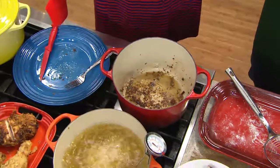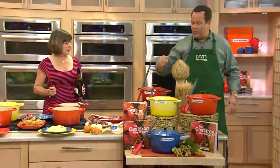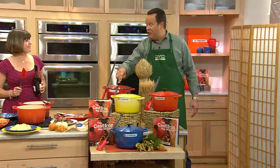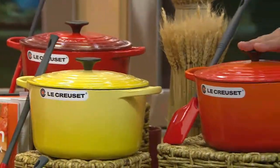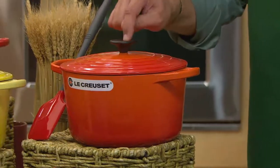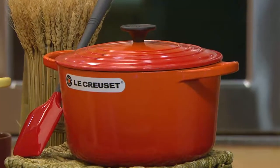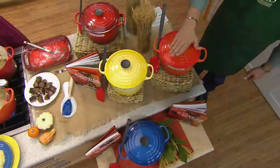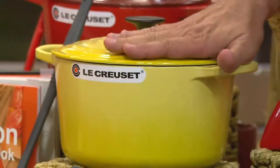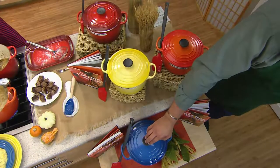Before we deglaze this pan, my producer would like me to remind everyone of the colors, because we're getting really busy on the phones. We have it in cherry — I have fewer than 500 left in cherry. Here it is in flame — I have fewer than 275 — and flame was the first color ever in Le Creuset, named because it looked like the bubbling molten cast iron in the cauldron. Then we have it in soleil — six dozen left in the soleil, a yellow you've never seen on air here at QVC before. And we have it in Marseille blue, with 400 left.